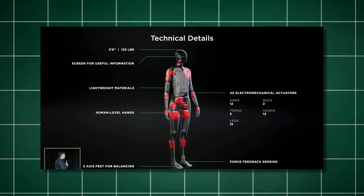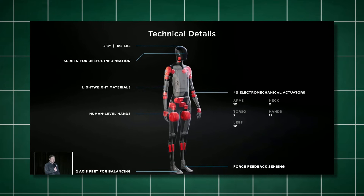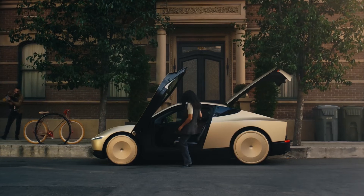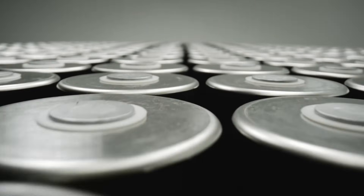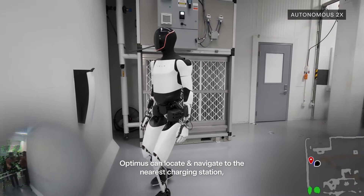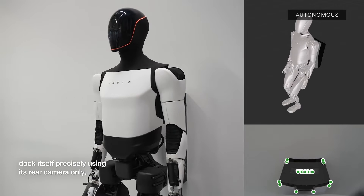In addition to being insanely strong compared to its compact size, the Tesla bot also has an impressive power system similar to the one the company uses in its cars. Its high-density battery technology can last anywhere from 300,000 to 500,000 miles before needing a replacement. When you combine that with its lightweight exterior body, the Tesla bot is bound to pass any durability test you throw at it.